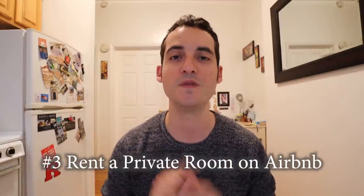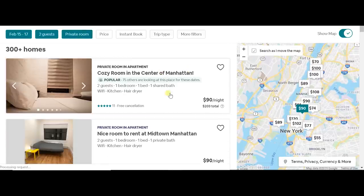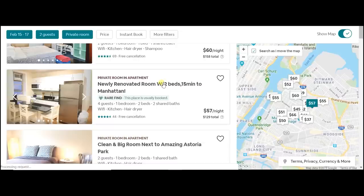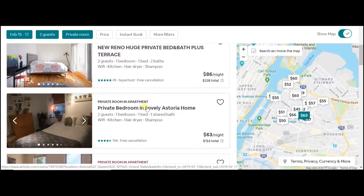Tip number three — and shameless plug — if you want to get $40 off your first Airbnb stay, check out my link down below in the description. The best way to get a cheap rate on Airbnb in New York City is to rent just a private room in somebody else's place rather than an entire apartment. Plugging in February 15th to 17th, we get $90 a night for a room in the middle of Manhattan. If you want to save even more money, head to one of the outer boroughs like Queens — a great neighborhood like Astoria — where you can find a room for $50 to $60 a night, just 10 or 15 minutes from Manhattan by subway. I'd also recommend Williamsburg, Brooklyn for younger viewers who enjoy the nightlife — there are some great deals on Airbnb out there.